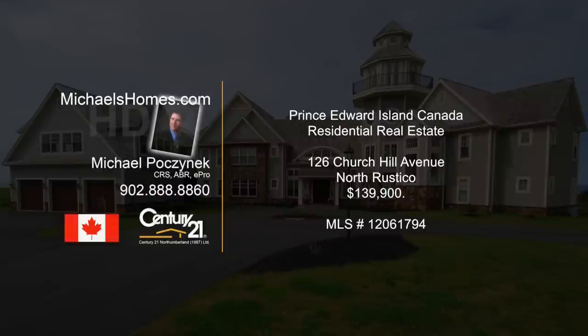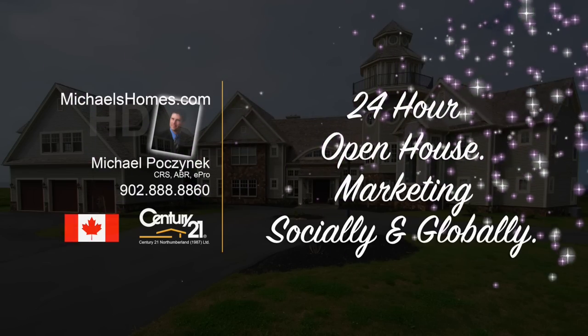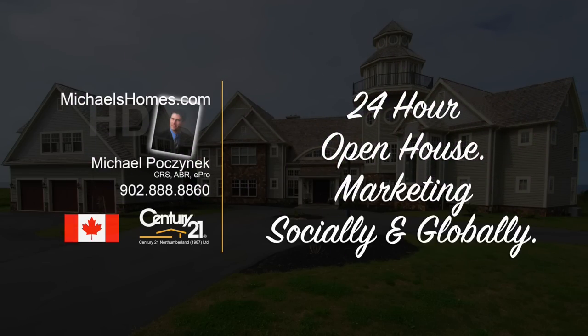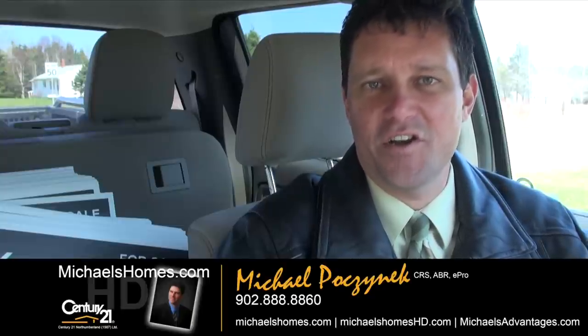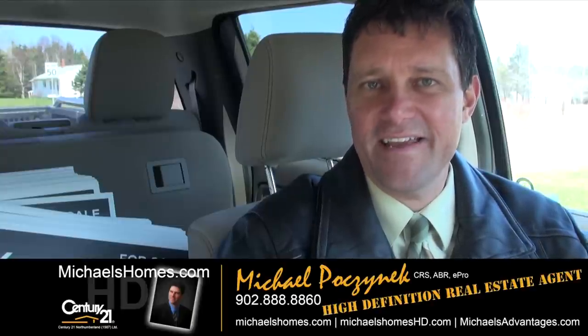Hello, and welcome to Michael's Homes HD, Prince Edward Island's number one source for high-definition real estate video. Good day, everybody. Michael Posnick here, Century 21 Northumberland, your high-definition real estate agent.